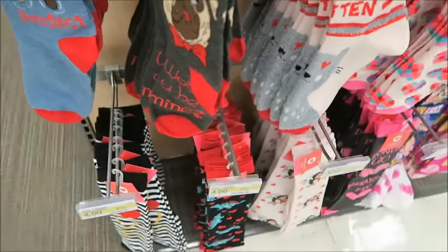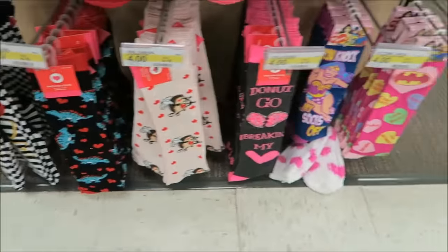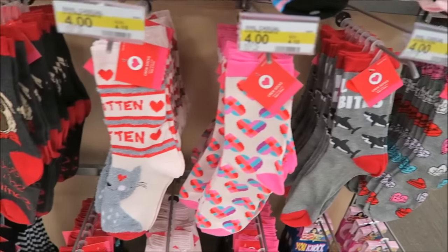They have pug socks — 'wolf, you be mine' — pug socks. Dinosaurs: 'donut go breaking my heart.' Yeah, cheesy socks.